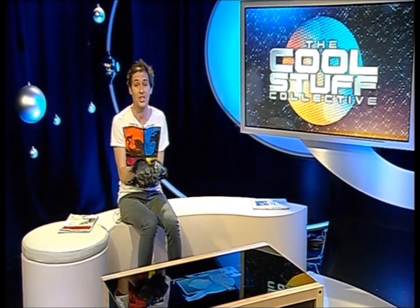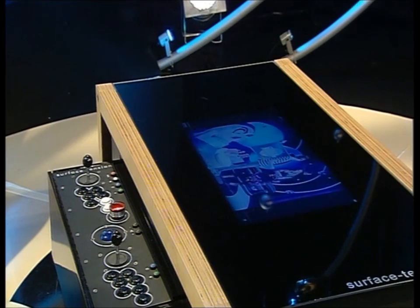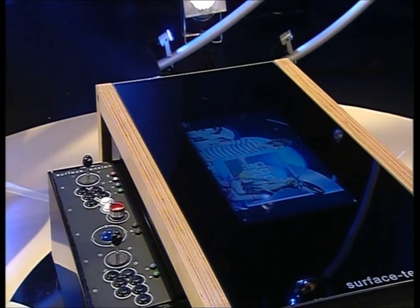But what I like about it the most is the fact that it's also a classic arcade machine. It even has the classic joysticks and big buttons. The table comes with over 100 classic games including Space Invaders, Asteroids, Centipede, and even the granddaddy of all games, Bubble Bobbles.